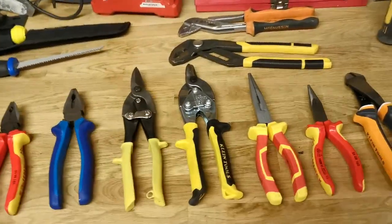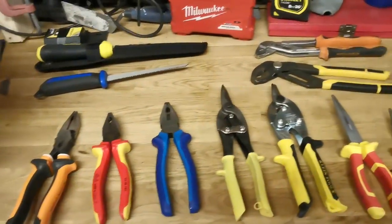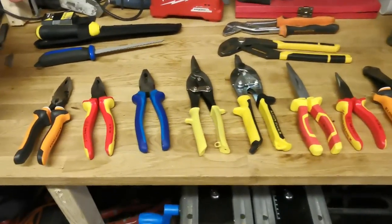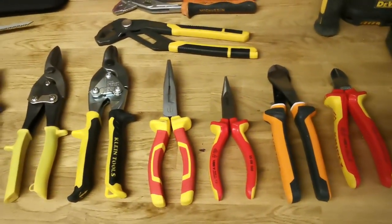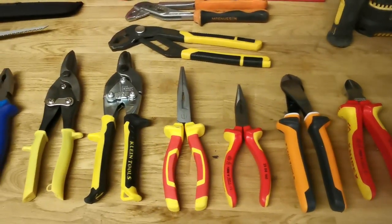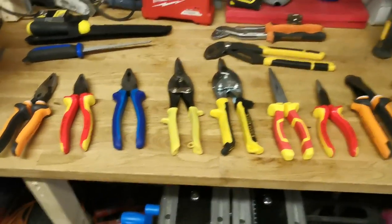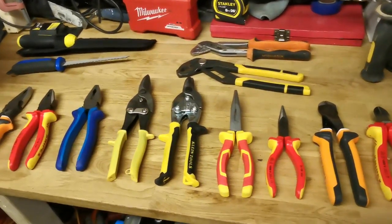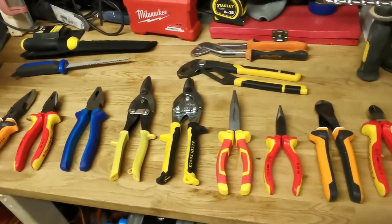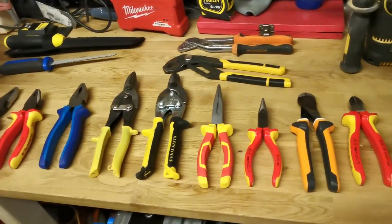Hi guys, Daniel here, welcome back to the tool room. A bit of an odd video today — we're going to do cheap versus expensive again and answer the question: is there any point in buying expensive tools? And flipping it around: is there any point in buying cheap tools? Can you go out and buy cheap tools and have them do pretty much the same thing? It kind of depends on the tool and what you're buying them for. If you're in the trade, you probably want a higher quality tool, but let's have a look and see what some of the differences are.